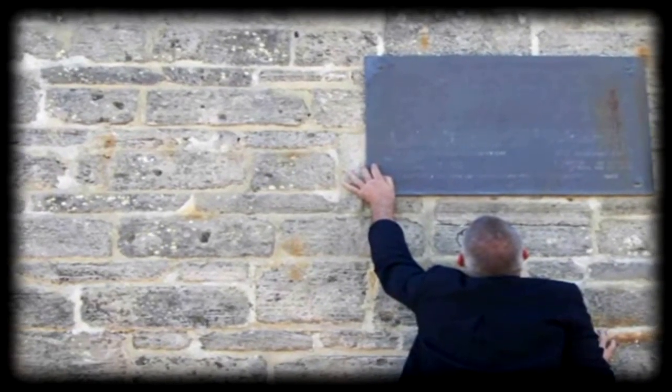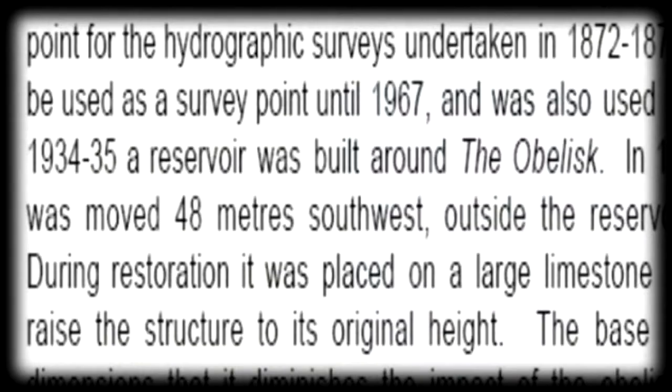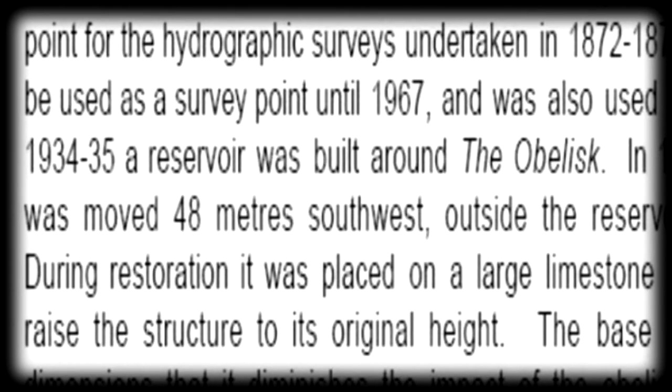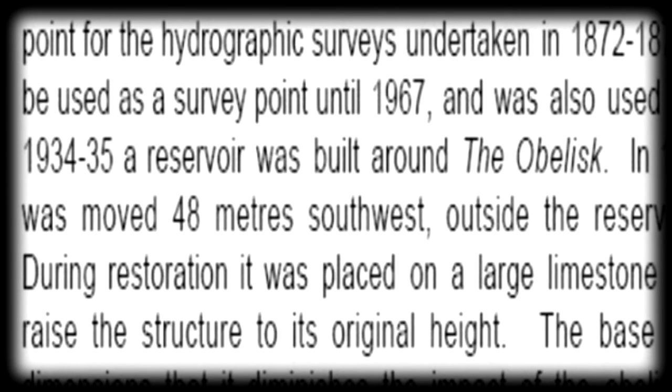The Australian Pilot in the 1930s notes the white or glass Combustion Hill is conspicuous. The hill is 70 meters, 230 feet high. Peter rings the plaque — it's engraved but so faded it's very difficult to make out and impossible to photograph. Research on the web found that the obelisk on Monument Hill was constructed as a base point for a hydrographic survey undertaken in 1872 to 1874. It continued to be used as a survey point until 1967 and was also used as a sea marker. In 1934–35, a reservoir was built around the obelisk. In 1983, the obelisk was moved 48 meters southwest outside the reservoir and restored.